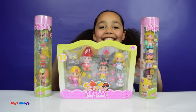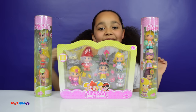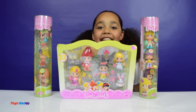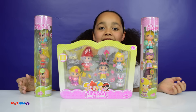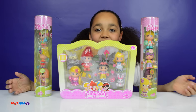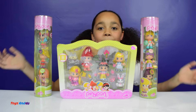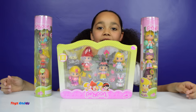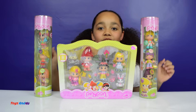Hi guys, Tiana here and today I'm back with another Piggy Pong video! I love love love Piggy Pong, it's one of my favourite toys and one of my first videos on YouTube was about Piggy Pongs - that was one of the funfairs and the house and they're so so cute.